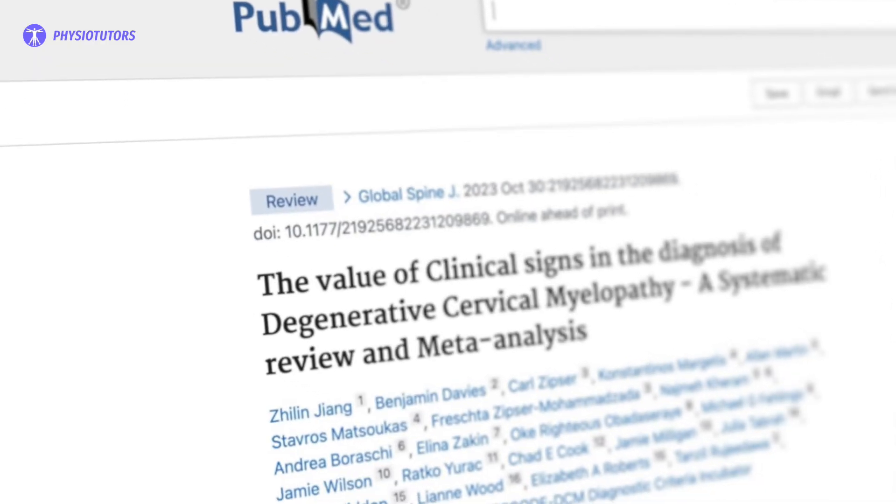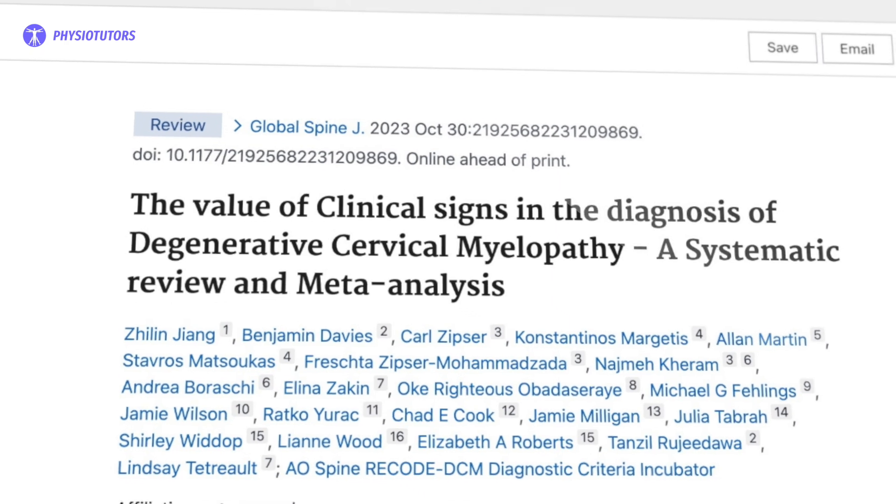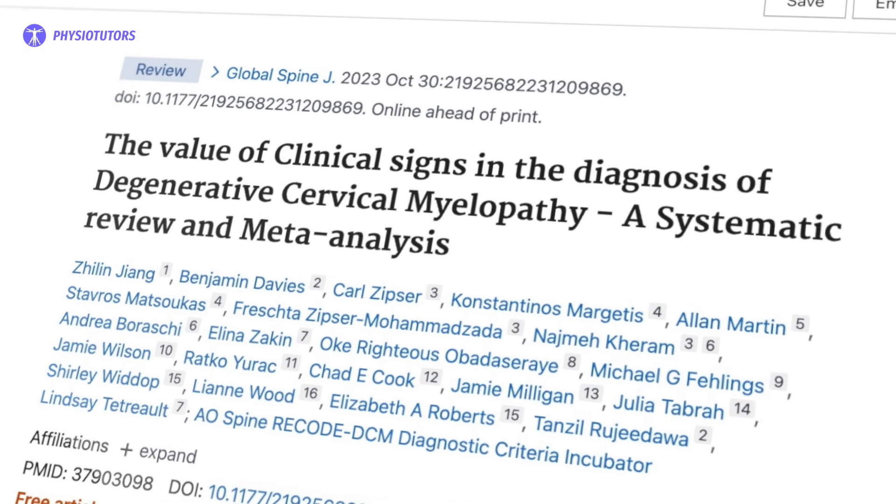In the systematic review by Jiang et al. in the year 2023, the pooled results showed a sensitivity of 94% and a pooled specificity of 93%.